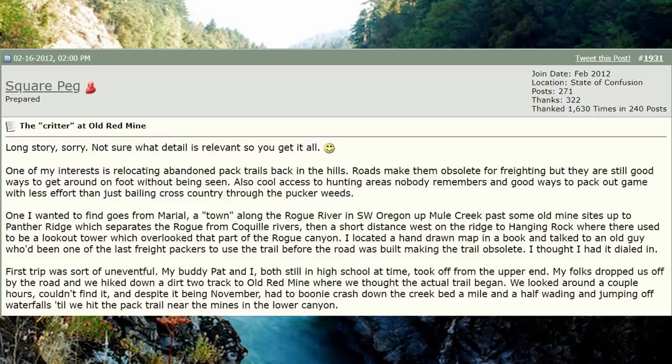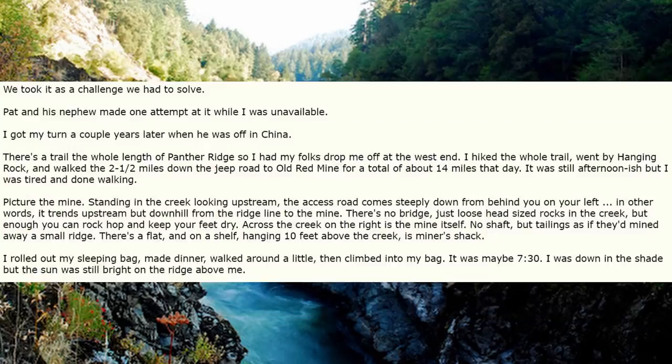First trip was sort of uneventful. My buddy Pat and I, both still in high school at the time, took off from the upper end — my folks dropped us off by the road and we hiked down a dirt two-track to Old Red Mine where we thought the actual trail began. We looked around a couple of hours, couldn't find it, and despite it being November, headed into the boonies, crashed down the creek about a mile and a half, jumping off waterfalls till we hit the pack trail near the mines in the lower canyon. We took it as a challenge we had to solve.